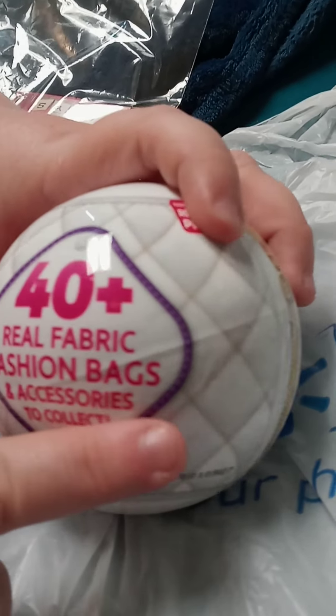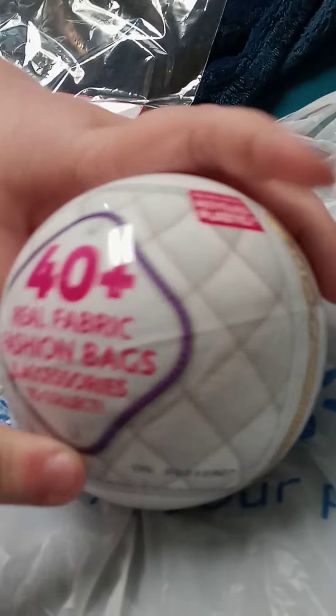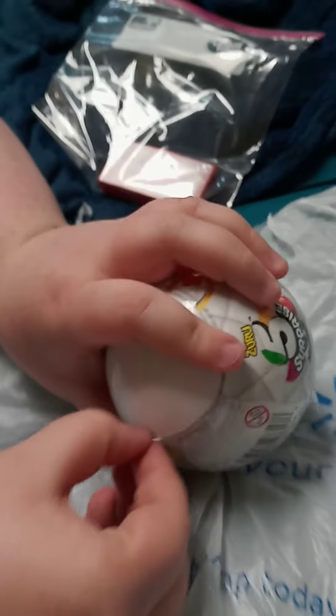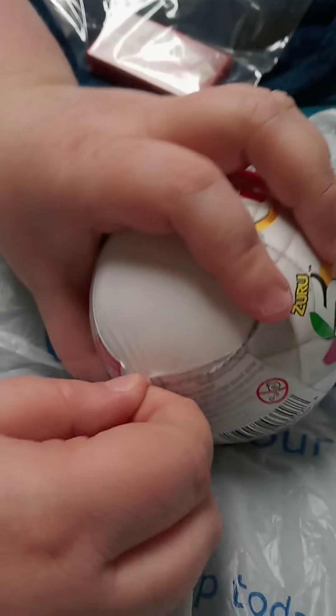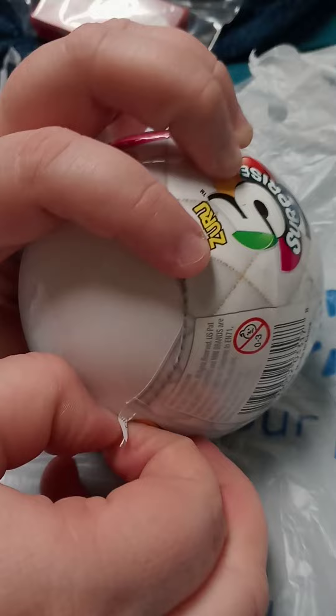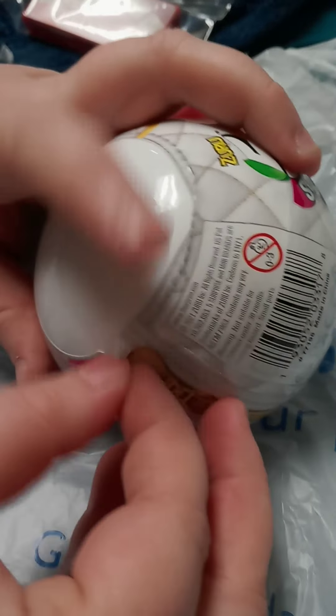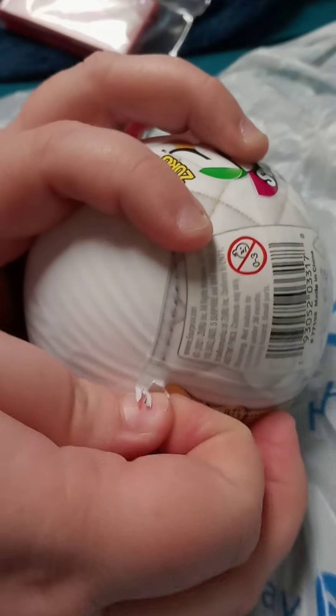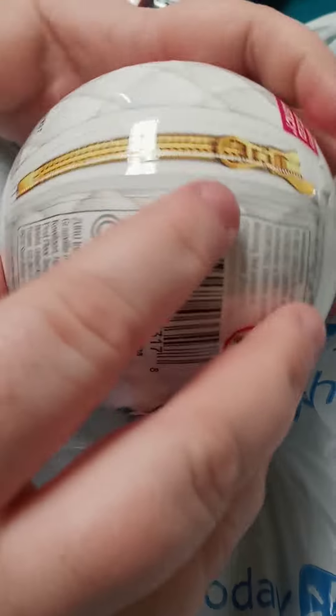40 plus real fabric fashion bags and accessories to collect, and there are some nice ones. I know she used them for her Barbies, but I was thinking maybe the bigger bags would be a cute one for the 18 inch dolls. We'll have to see. Otherwise it'd be a really cute fashion accessory for a Barbie.